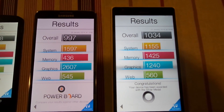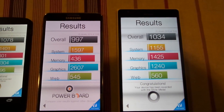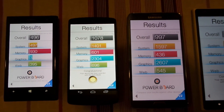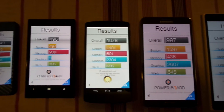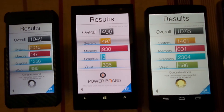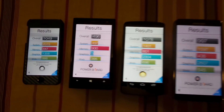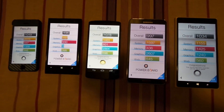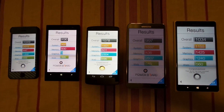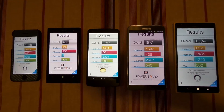The iPhone 5s scored slightly more than the Lumia 1520 as well. The memory score of the Lumia 1520 is the best among all devices. The system score, however, is best on the iPhone 5s.